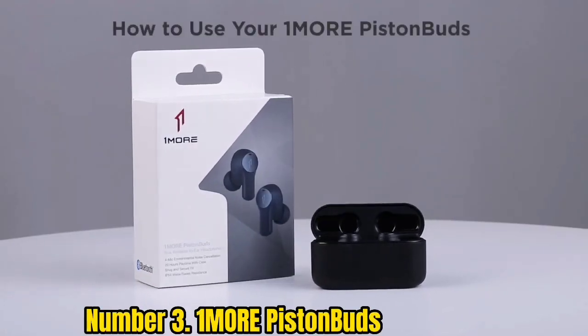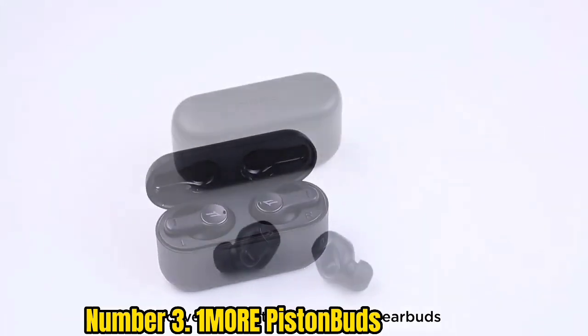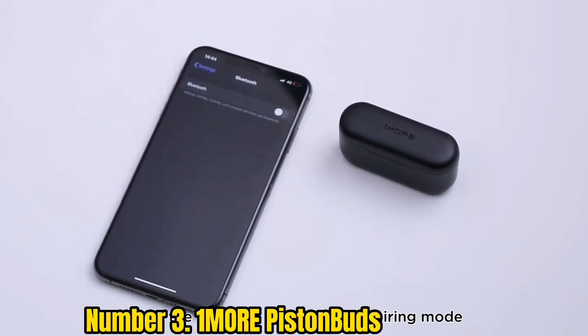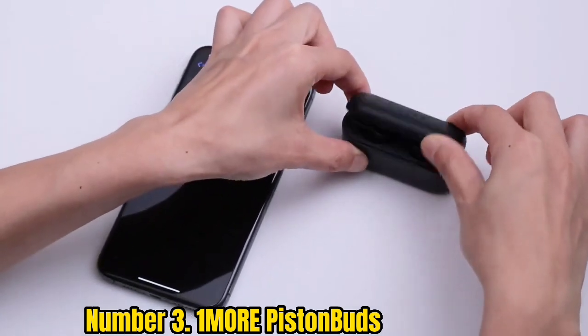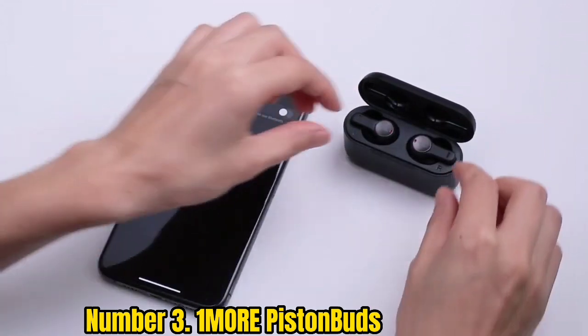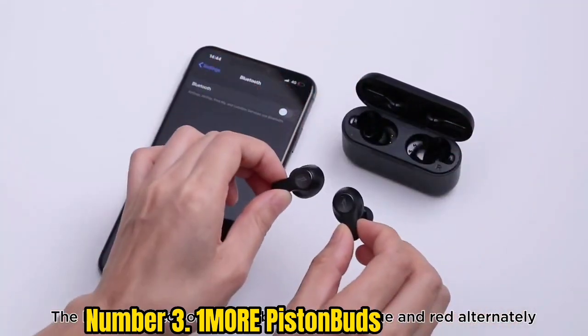Number 3: 1More Piston Buds. With responsive touch controls, IPX4 water resistance, and a comfortable, secure fit, the Piston Buds are our pick of the huge number of affordable earbuds on the market. They sit extremely snugly in your ears and offer decent passive noise isolation, while sound quality is solid, with the 7mm dynamic drivers delivering plenty of bass and reasonable vocal clarity given the price.